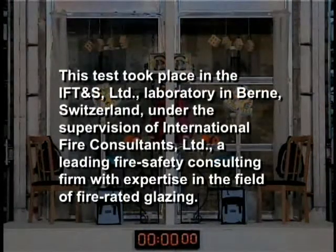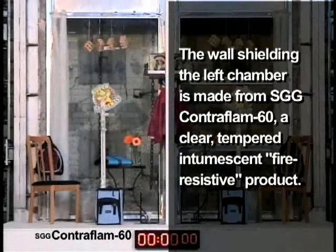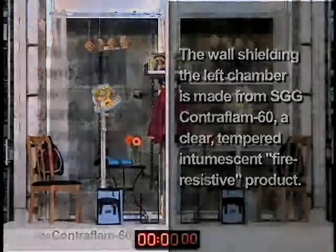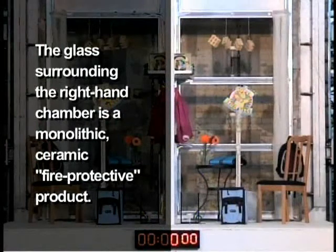This test took place in the IFT&S Limited Laboratory in Bern, Switzerland, under the supervision of International Fire Consultants Limited, a leading fire safety consulting firm with expertise in the field of fire-rated glazing. The wall shielding the left chamber is made from SGG Contraflam 60, a clear-tempered intumescent fire-resistive product. The glass surrounding the right-hand chamber is a monolithic ceramic fire-protective product.